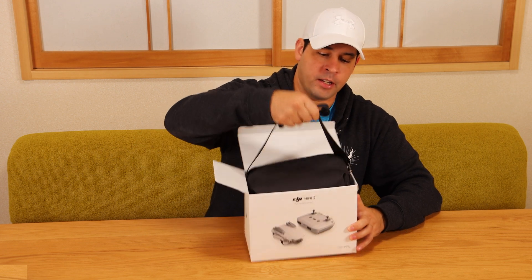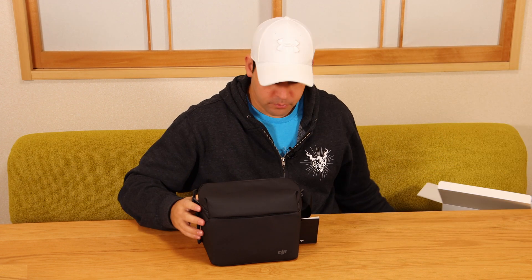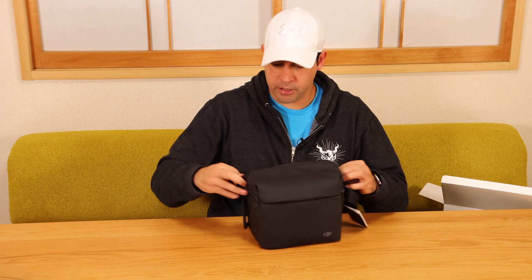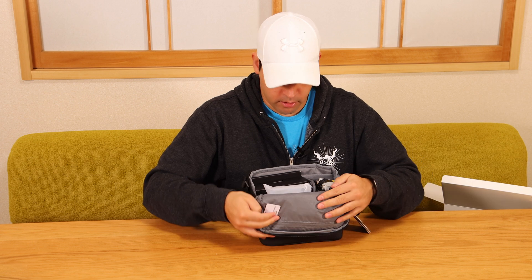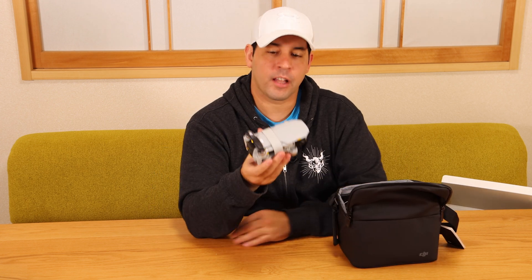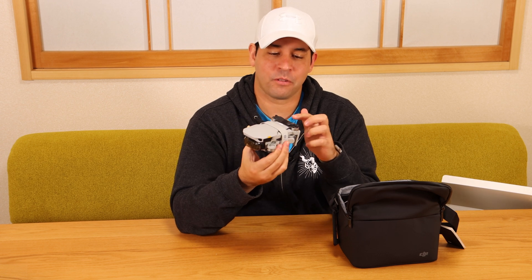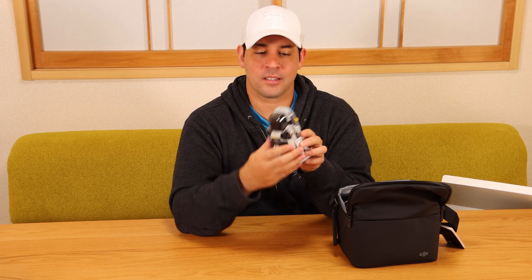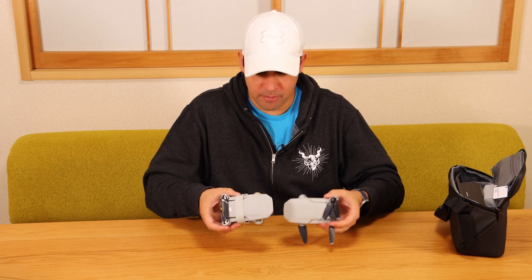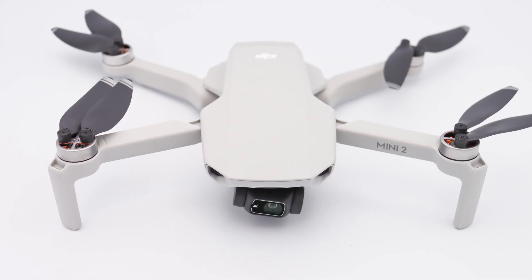Right off the bat, it comes with a nice little bag — that's part of the Fly More combo, so only if you get this version. It actually feels pretty nice; it says DJI on it. One reason to get the Fly More combo is it comes with a wing-holding set, which keeps the arms in place — one complaint I had about the original was that the little things were flying all over the place. The drones look about the same and weigh the same. The primary differences are the 4K logo on the camera and it says Mini 2 on the side.